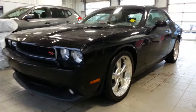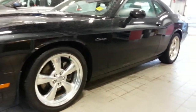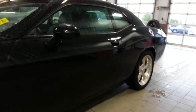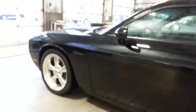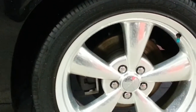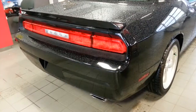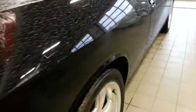Hey Ron, it's Ron Smith here and this is the Challenger RT I was telling you about. Very nice looking vehicle — even in black it looks great. The stripe was removed so it's got clean lines, very clean lines. The wheels are in excellent condition all around.